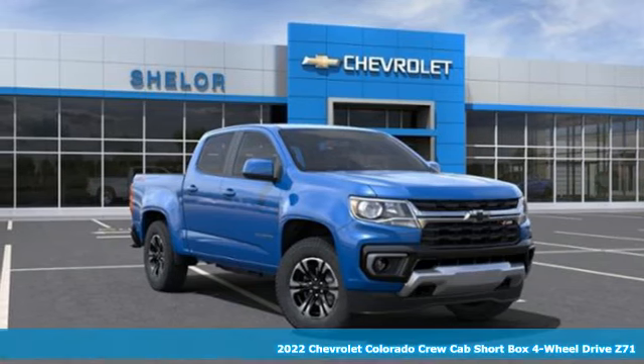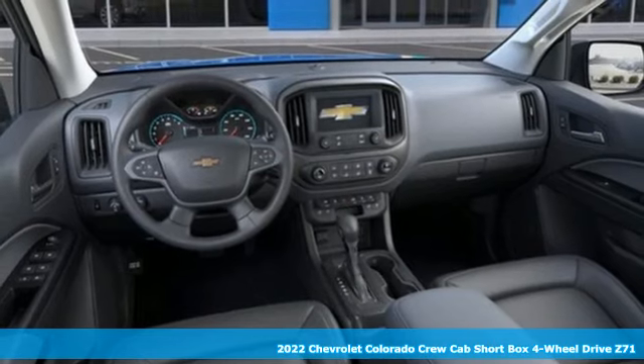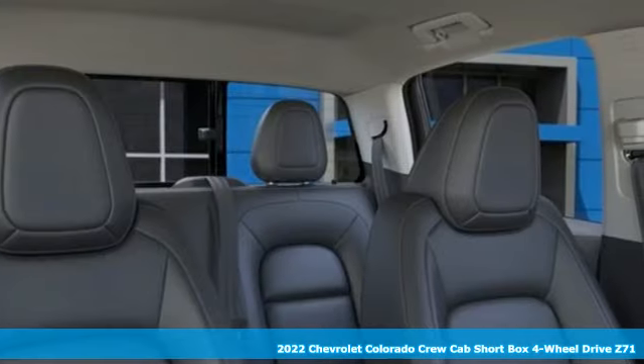It's a new 2022 Chevrolet Colorado. As refined as it is rugged, this truck is ready for the job site, campsite, or city lights.